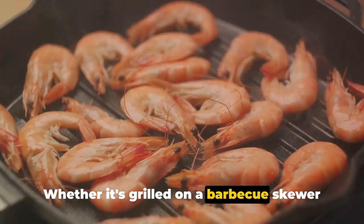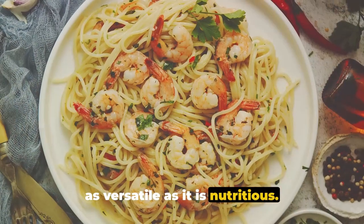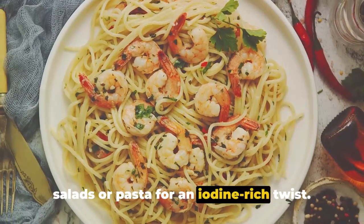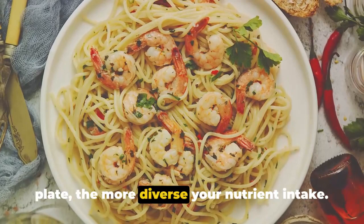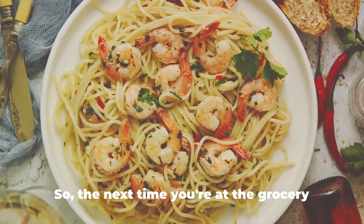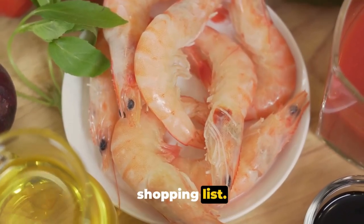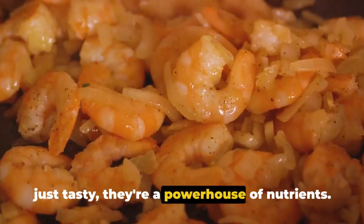Whether it's grilled on a barbecue skewer or tossed in a spicy stir-fry, shrimp is as versatile as it is nutritious. You could even sneak some into your salads or pasta for an iodine-rich twist. Remember, the more colorful your plate, the more diverse your nutrient intake. So the next time you're at the grocery store, don't forget to add shrimp to your shopping list — these little crustaceans are not just tasty, they're a powerhouse of nutrients.